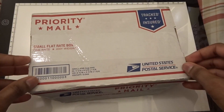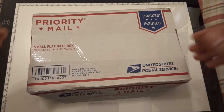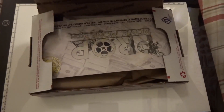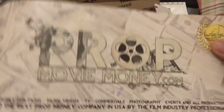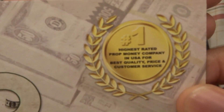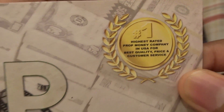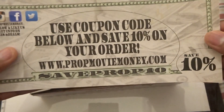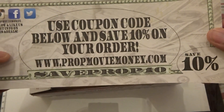By the way, they also sent me a surprise stack as well. I already had this open, but I'm just going to unbox it again for you guys to experience the unboxing. First thing we see: PropMovieMoney.com. They're very nice. And on the back we have a coupon code — use the coupon code below and save 10% on your order.